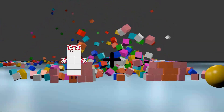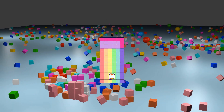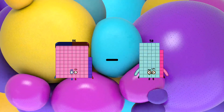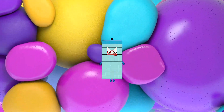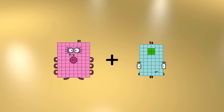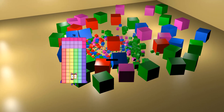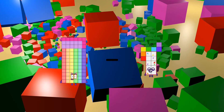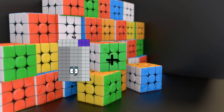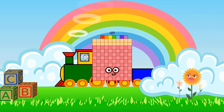10 plus 68 equals 78. 86 minus 31 equals 55. 80 plus 66 equals 146. 78 minus 34 equals 44. 34 plus 93 equals 127.